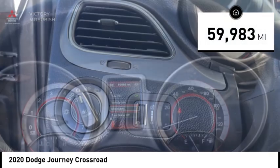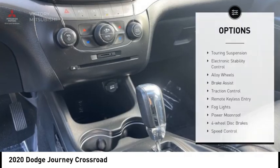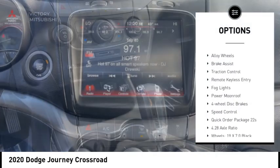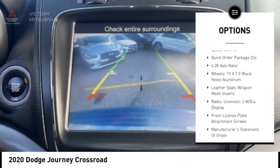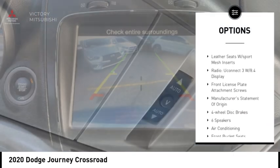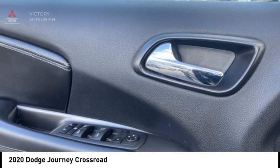This vehicle has less than 60,000 miles. Here are some of this vehicle's great options: touring suspension, electronic stability control, alloy wheels, brake assist, traction control, remote keyless entry, fog lights, power moonroof, four-wheel disc brakes, and speed control.